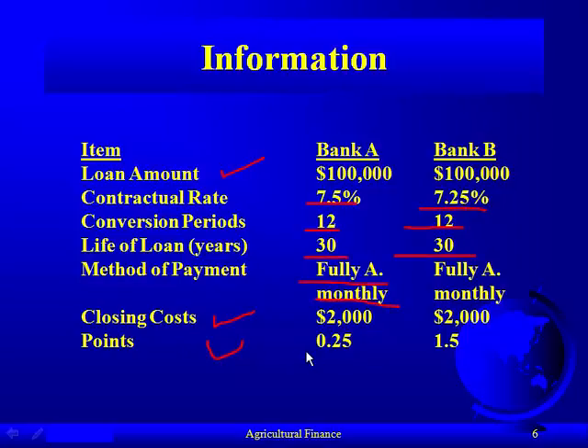The points — which is basically prepaid interest — that's just a percent; instead of calling it a percent, they call it a point. Bank A has a quarter point, while Bank B requires one and a half points paid up front. So you see the trade-off: Bank A has a higher interest rate but lower prepaid interest, whereas Bank B has a lower interest rate but higher prepaid interest up front. How do you determine which is better? That's what we're looking at. Any lender on a home mortgage — if you want to pay higher points or origination fees or discount points, they'll lower your rate.